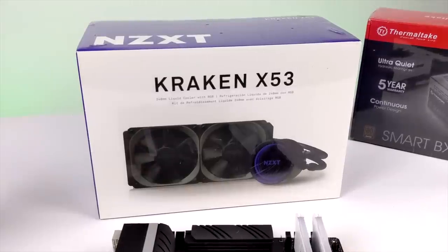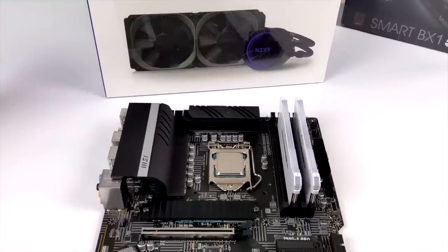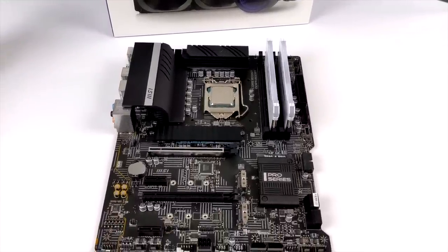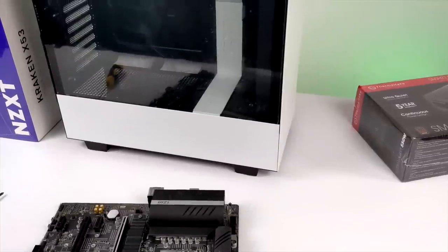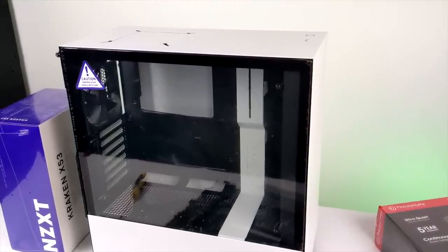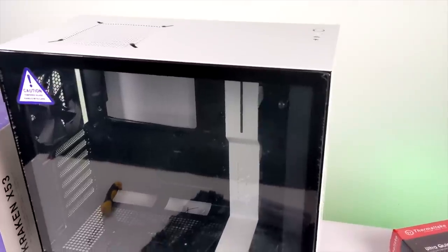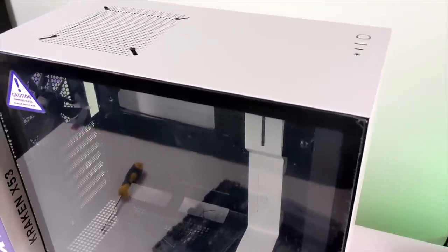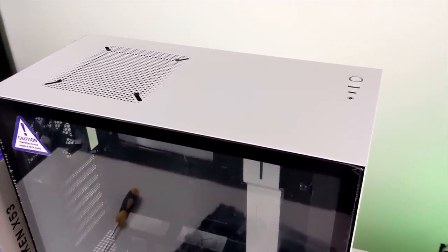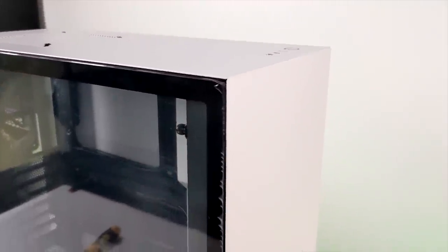To cool the 11600K I opted for the Kraken X53, an all-in-one liquid cooler. I'll install it after I get the motherboard and everything else inside the case. Speaking of the case, I went with the black and white version of the NZXT H510 — a really nice looking case. I've been wanting to build in one for a while, and based on reviews online it seems like a solid choice.